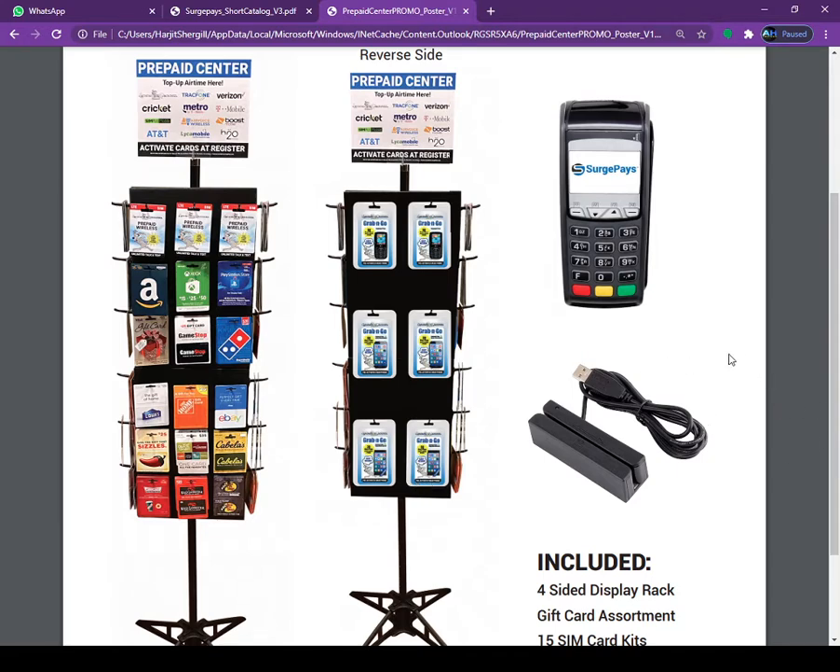Right now, as everybody knows, Senate Bill SB 793 has passed. Most convenience stores are going to lose revenue because they cannot sell flavored cigarettes and other things. So this product will probably be the best solution.